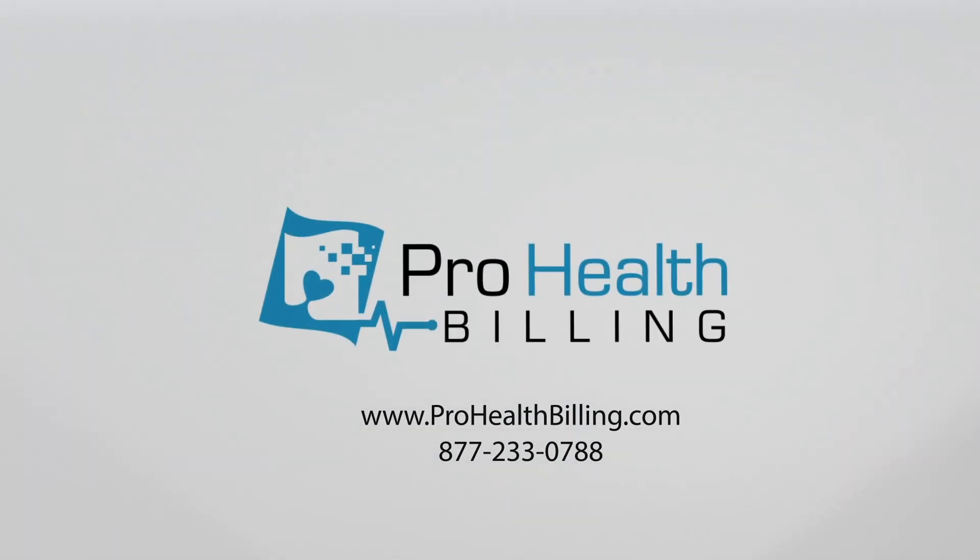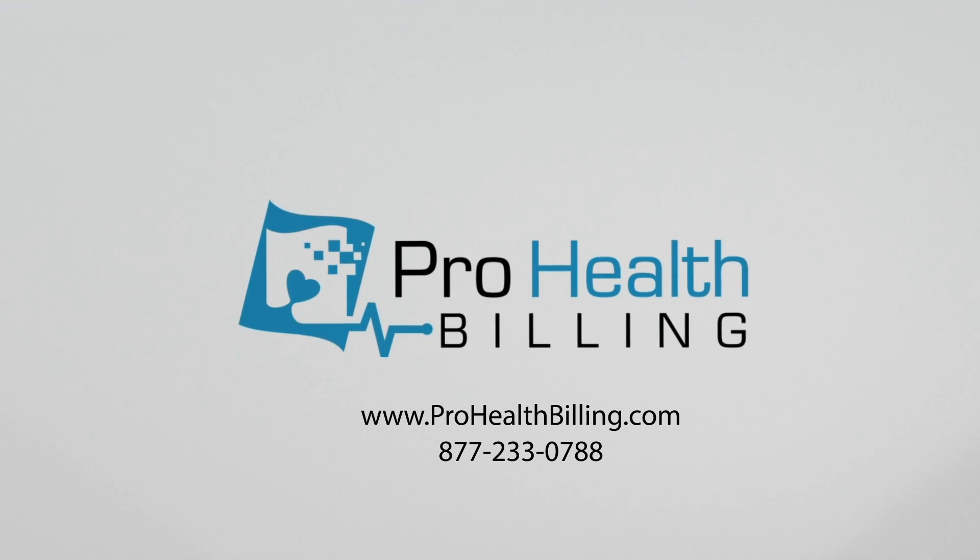When you know Pro Health Billing is getting you every penny you deserve, you have time and energy to do what you love to do. Go to www.prohealthbilling.com for a free online demo.